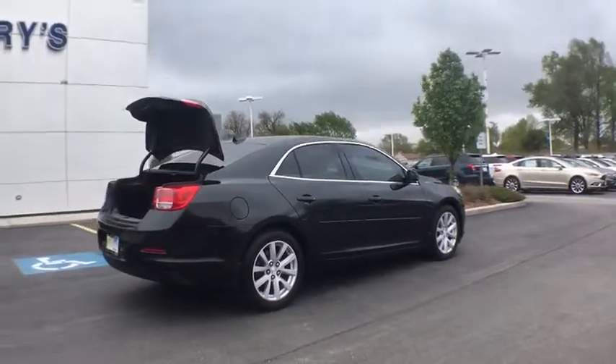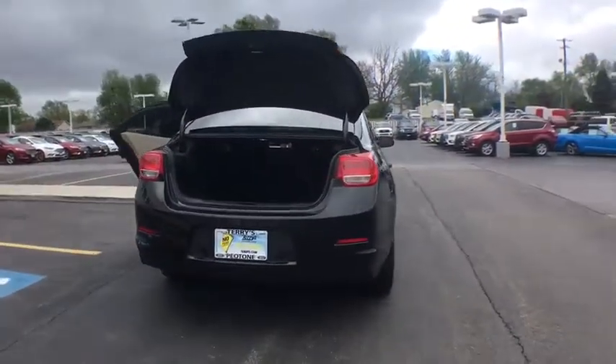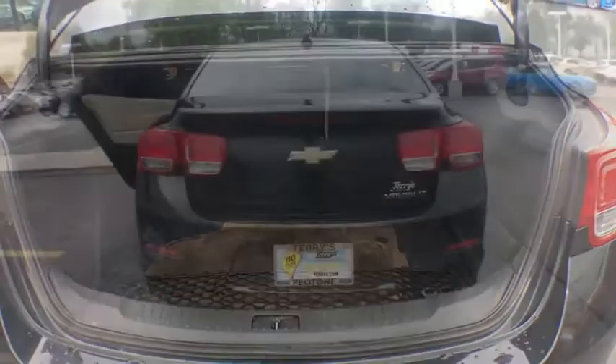Stability control, remote engine start, traction control, keyless entry, steering wheel audio controls, anti-lock braking system, Bluetooth, leather-wrapped steering wheel.